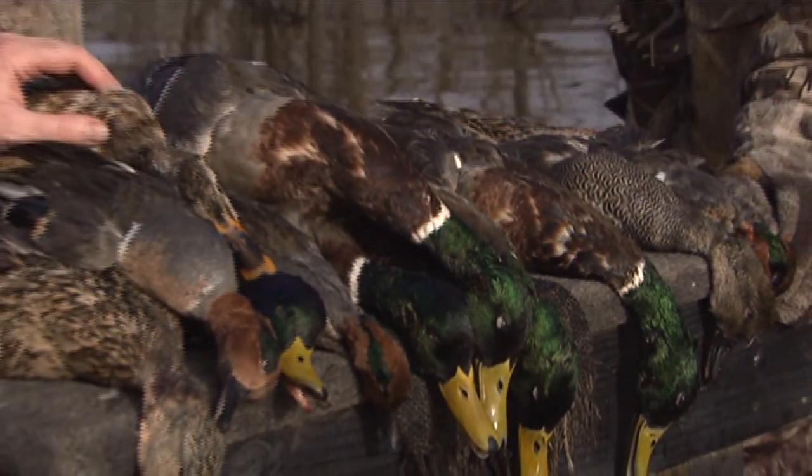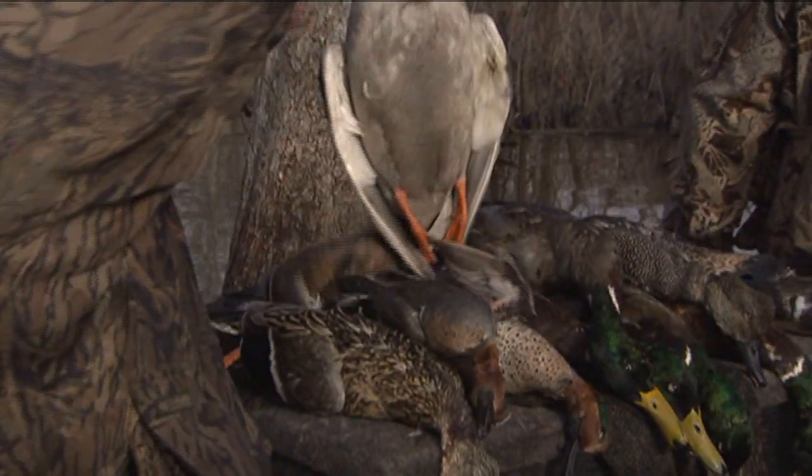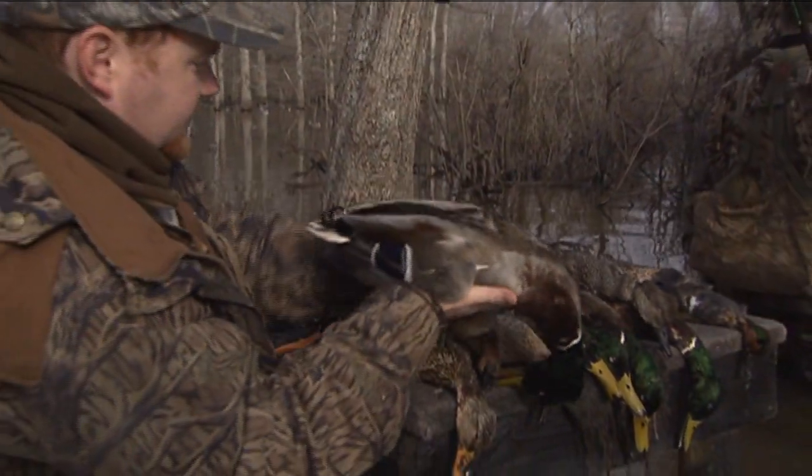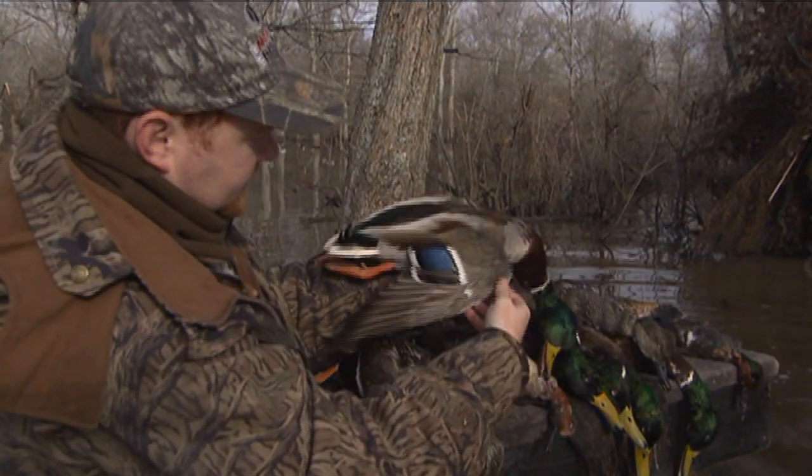A bunch of ducks today. Shot a whole bunch of green heads, a few hens and a pretty good pile of teal. Look at that — curlicue tail feathers. This is a pretty one right here.